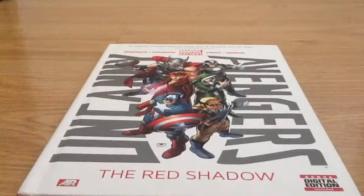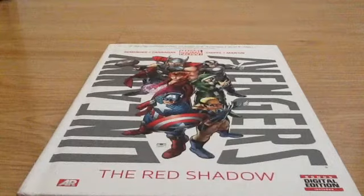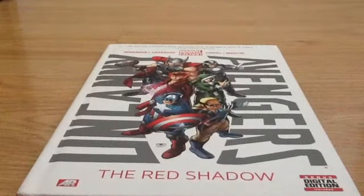All you have to do is be a subscriber and comment down below saying that you want to enter the contest, or just say 'Uncanny Avengers' or something like 'can I enter the contest' — just something along those lines. But yeah, thanks for watching, please rate, comment, and subscribe. Goodbye!